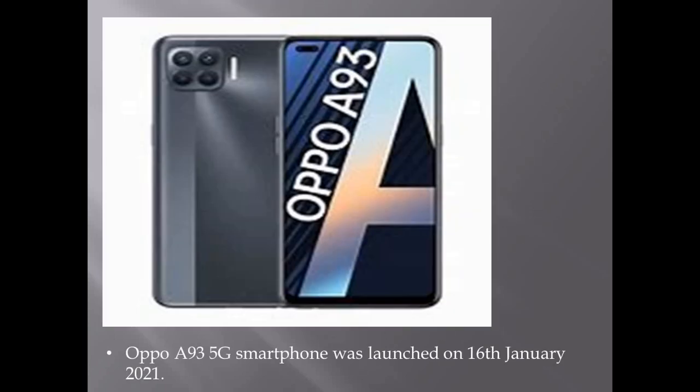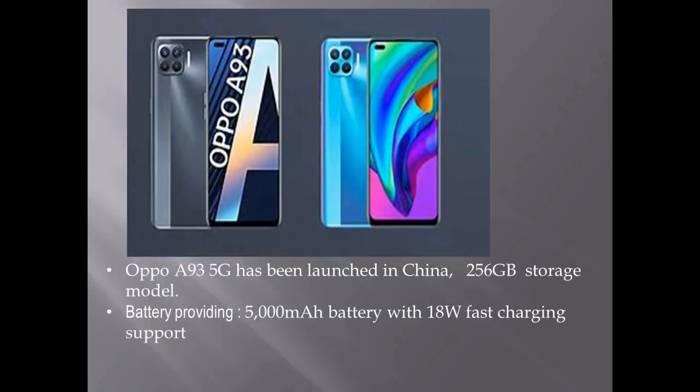It is a smartphone launched on 16th January 2021. The OPPO A93 5G has been launched in China with a 256 GB storage model. It also has a battery capacity of 5000 mAh and 18 watts fast charger support.